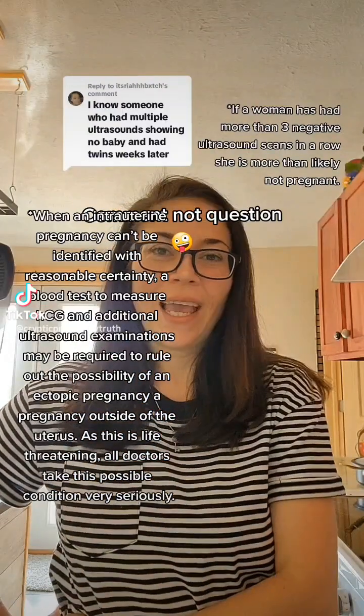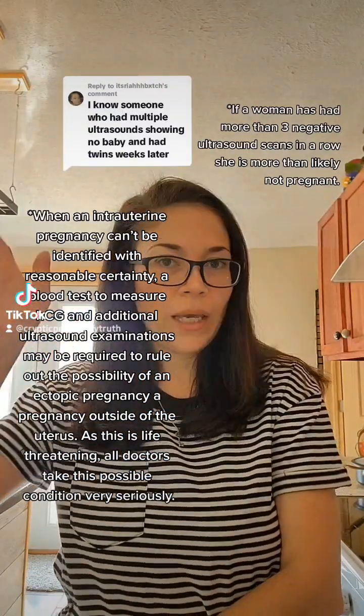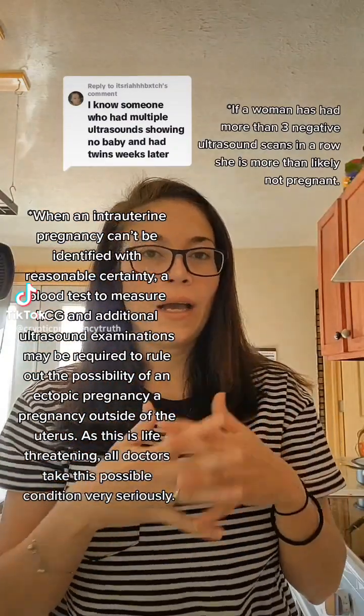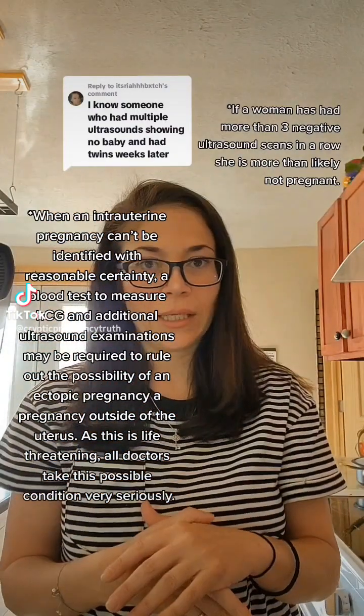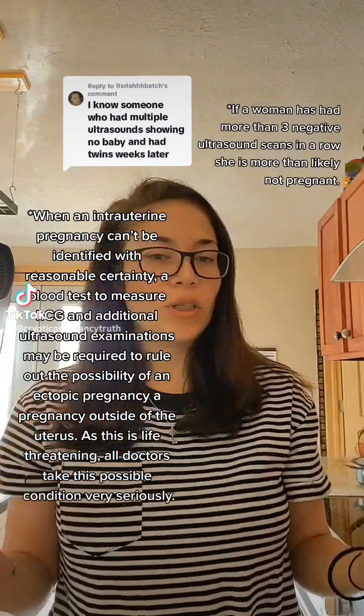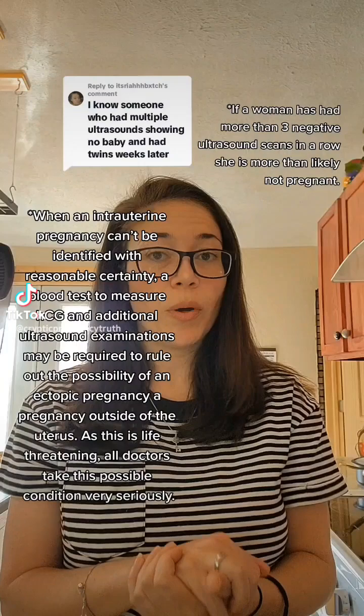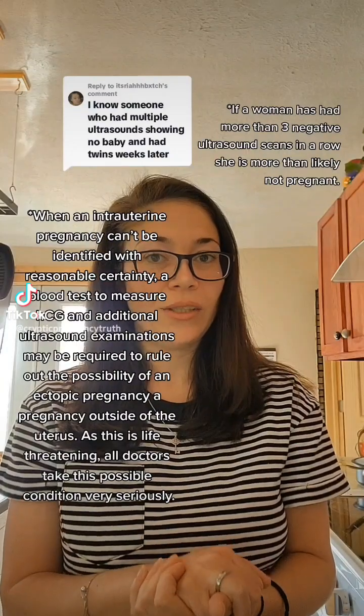Thank you so much for this question. I do want to make it clear that this scenario is a lot more rare than actually experiencing a false or phantom pregnancy itself. Most, if not all, cryptic pregnancies will show up on ultrasound despite testing negative for HCG.